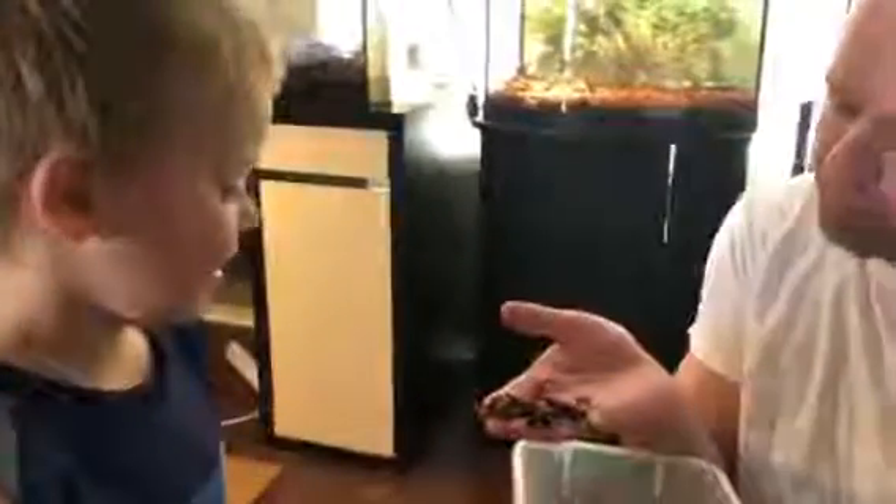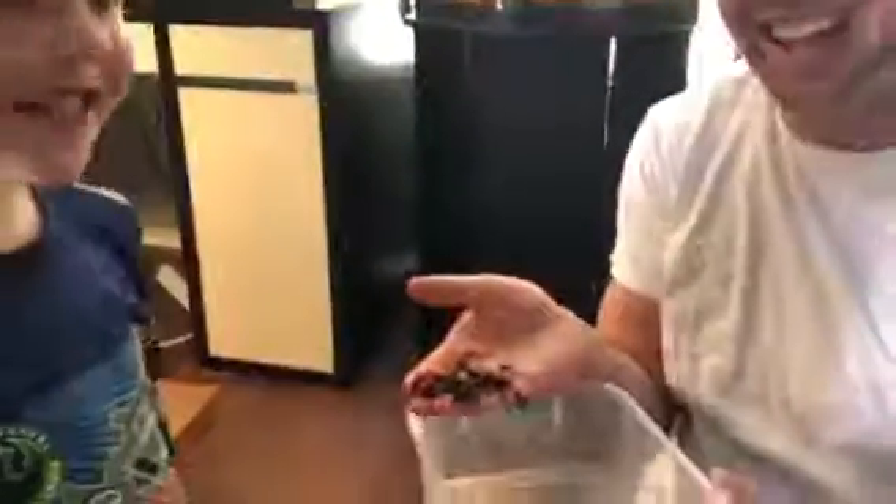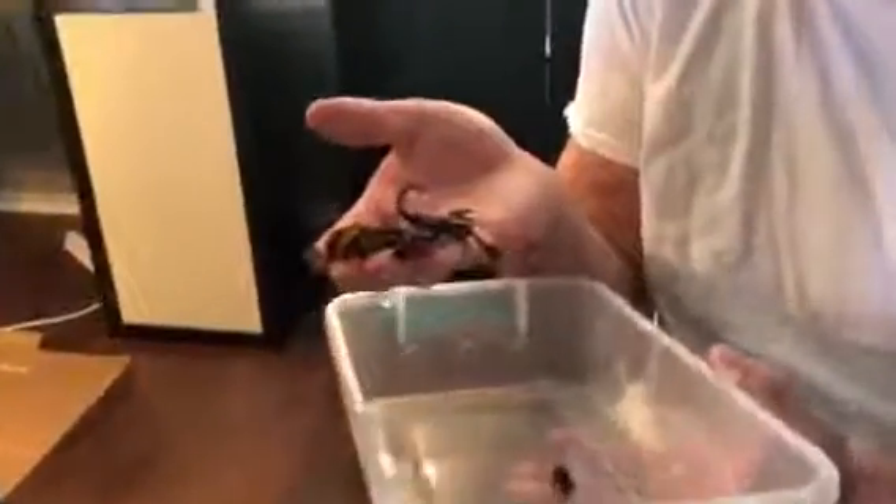Colton, what is that? A scorpion. What's his name? Tut. Tut Mr. Squirt. That's right. We're going to call him Toots. How awesome does he look? Tut Mr. Squirt.